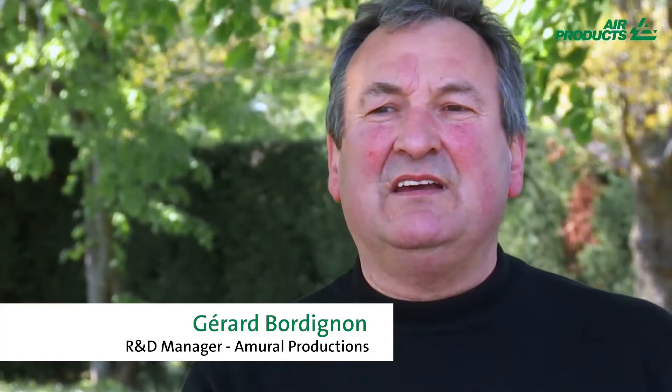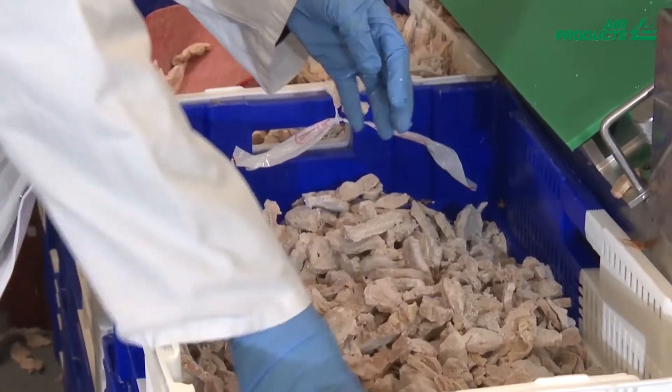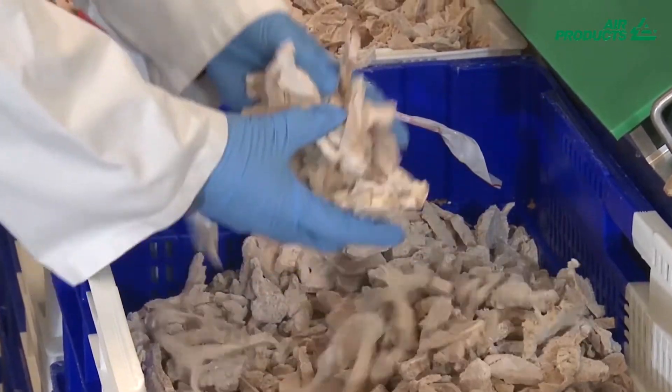This allowed us to remove the upstream sorting station and automate the process. We are very satisfied with this equipment. It has allowed us to reduce our freezing losses by 1.5% compared to a traditional freezing process.